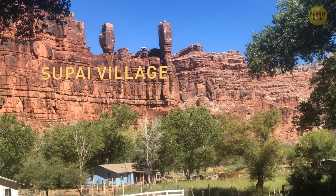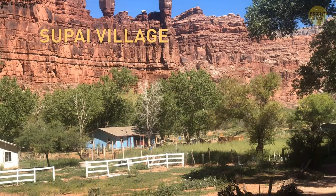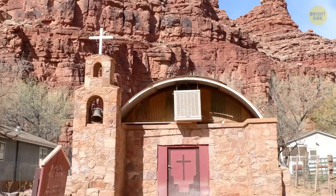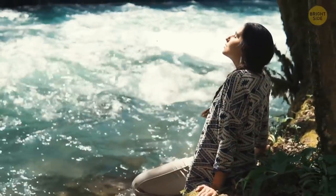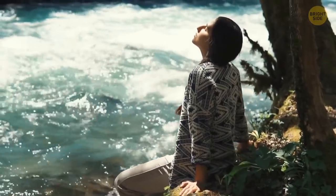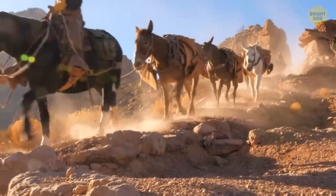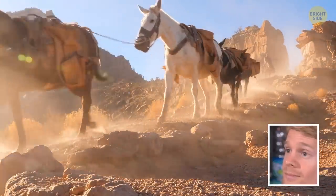Supai Village is one of those hidden gems, tucked away near the Grand Canyon. Even most Americans don't know about it. With a population of only 208 people, it's the perfect place to get away from the hustle and bustle of city life and embrace a life of solitude. It's so remote that they receive their mail by pack mule, and they don't even have cars in the community.